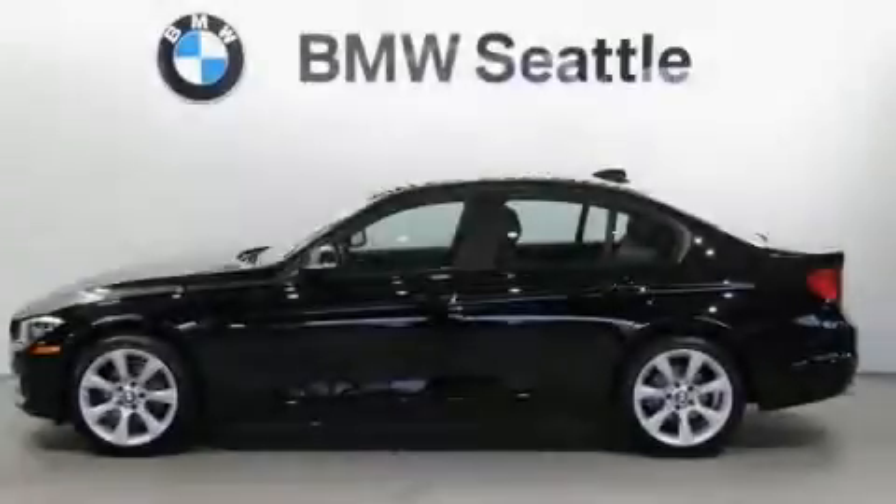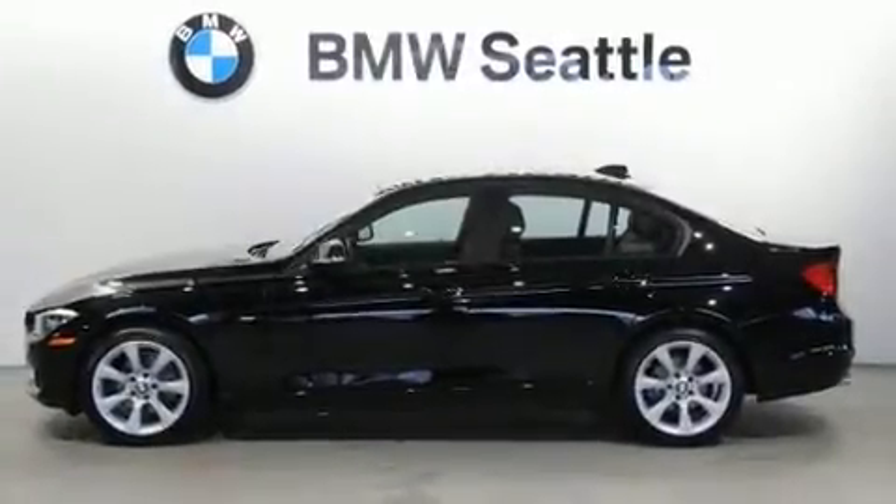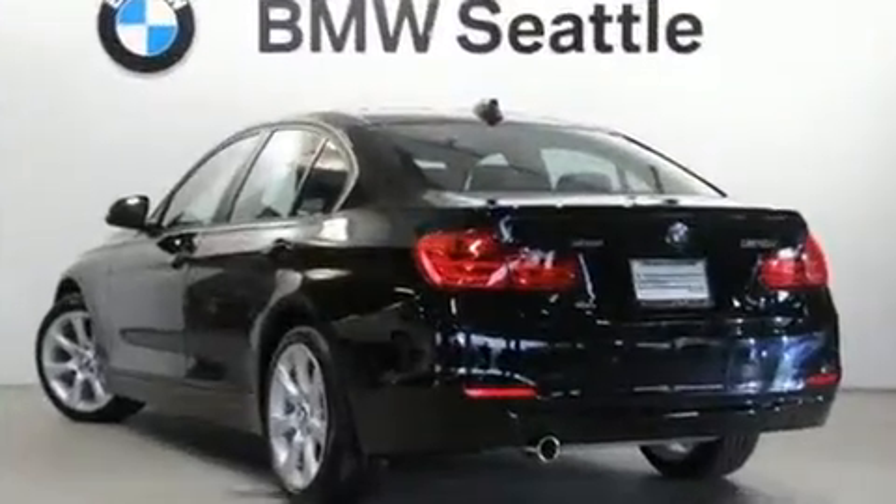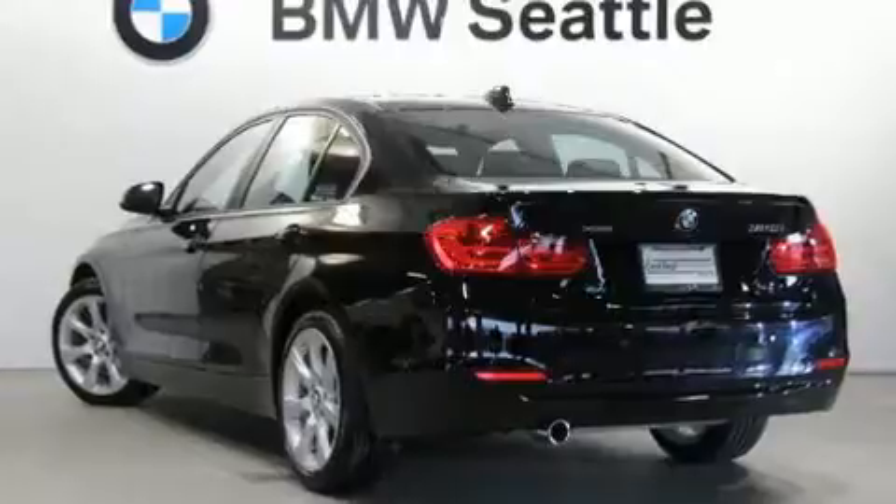Familiarize yourself with the 2014 BMW 3 Series. With fewer than 5,000 miles on the odometer, this 4-door sedan prioritizes comfort, safety, and convenience.